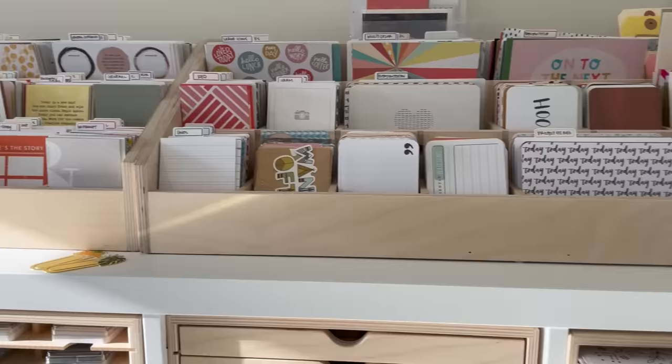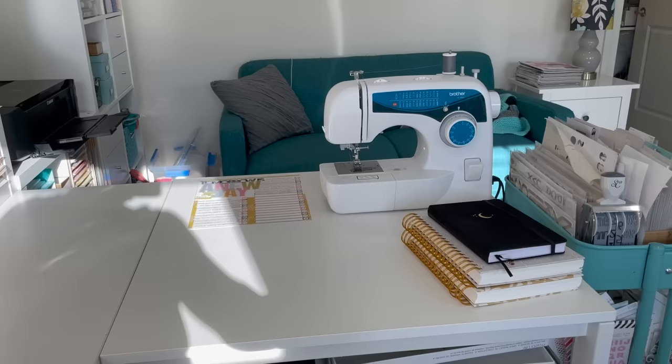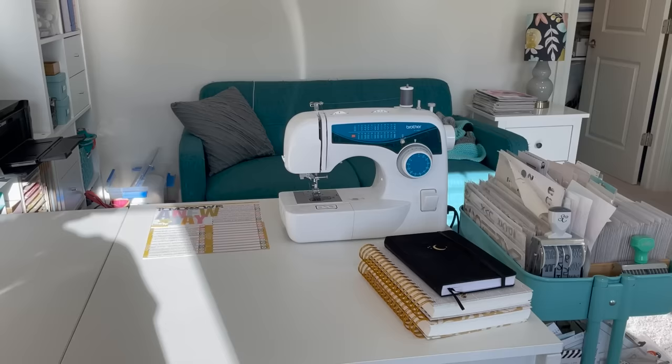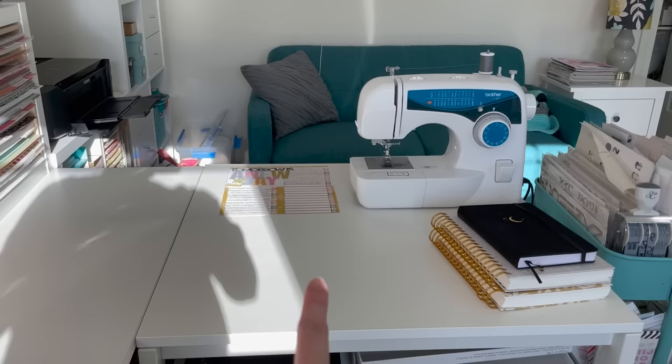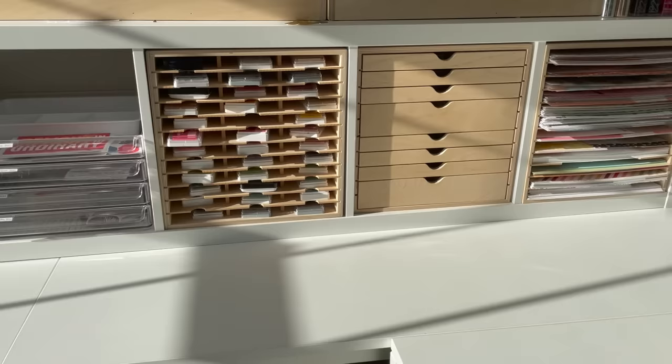That's what I have on top of my desk so far. The last thing on top of my desk is my current planners, which I have either stacked or open depending on when I'm using them. My sewing machine is always set up so I can pull it forward to use. I also sometimes store a current in-progress project on my desk, but usually I like to put things away so I have lots of space.